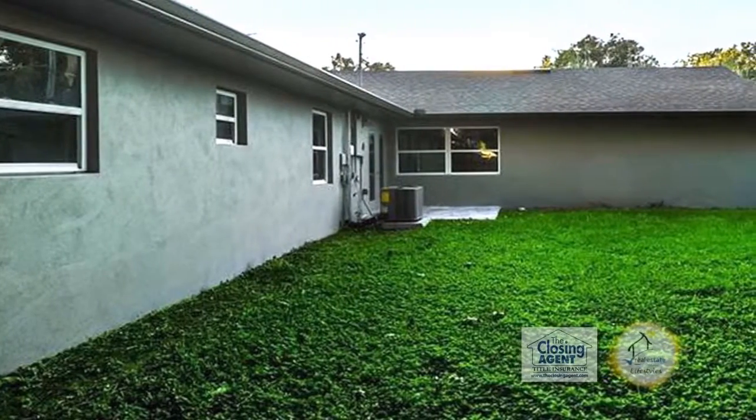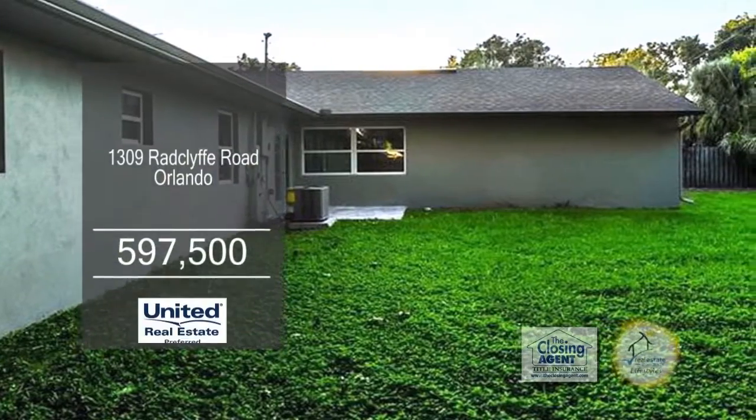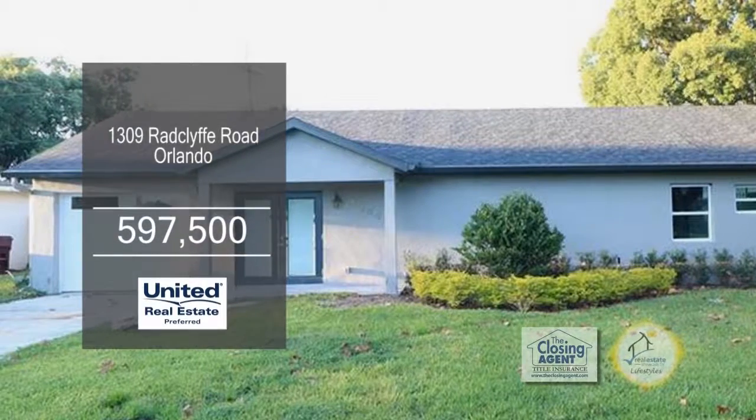Enjoy Florida living at its finest in the lush tropical backyard oasis that features a six-foot privacy fence. College Park offers residents easy access to other parts of the city with a quick commute to downtown.